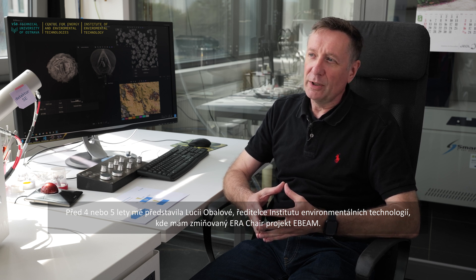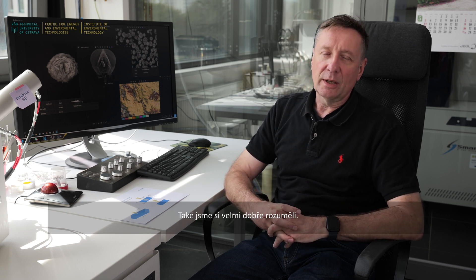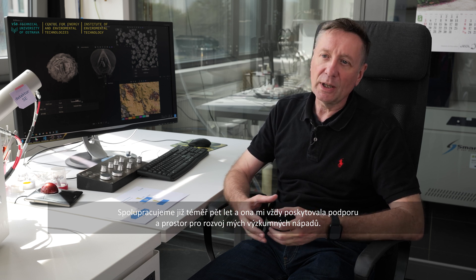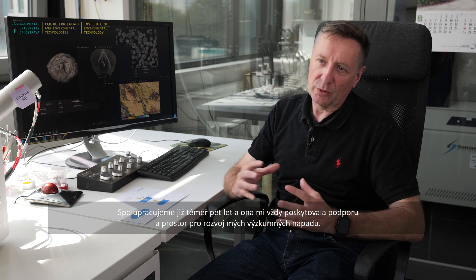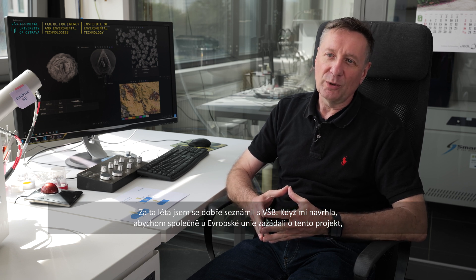Maybe four or five years ago she introduced me to Lucia Obalova, who is the director of the Institute of Environmental Technology where the EBEAM chair is held. We've collaborated for coming on five years and she's always given me support and space to develop my ideas around research — not just scientific research, but in a very supportive way. It was a very interesting proposition when she suggested we apply together to the European Union for this project. I'm excited to see where things go.